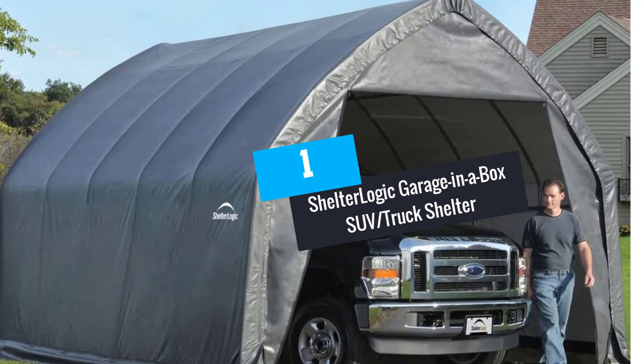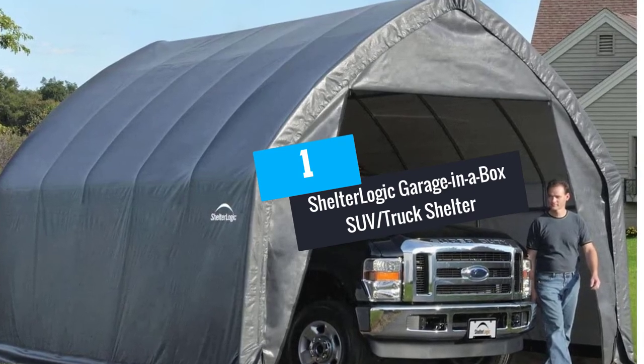At Number 1: ShelterLogic Garage in a Box SUV Truck Shelter.